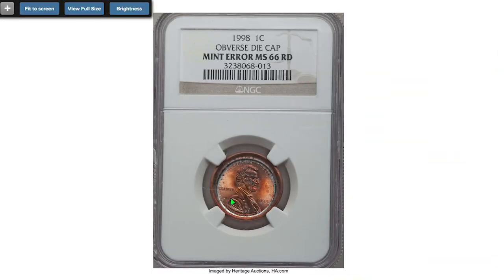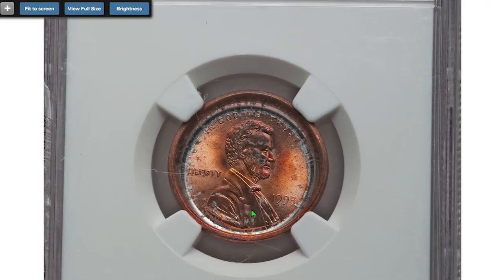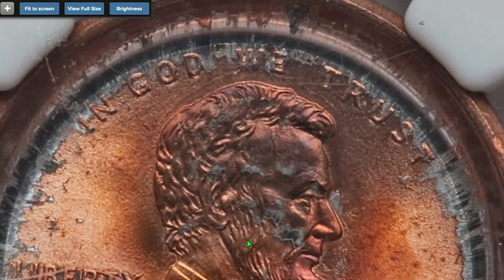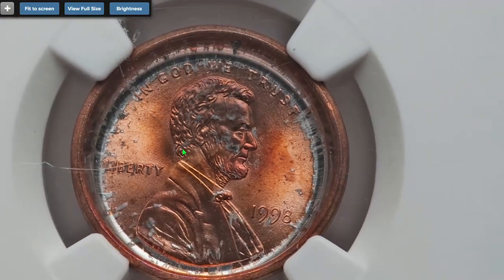Next comes a 1998 penny with an obverse die cap error. A die cap occurs when a planchet is fed into the coining press and the previous planchet did not eject, causing the first planchet to stick to one of the coin dies. After repeated strikes, the planchet starts taking the form of a bottle cap. Although predominantly coppery red, it features some exposed zinc underlayer here and there, mainly around the rims. It sold on February 19th, 2017 for $258.50 at Heritage Auctions.